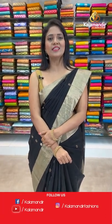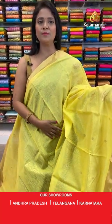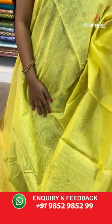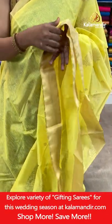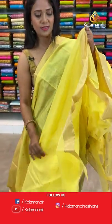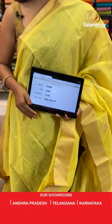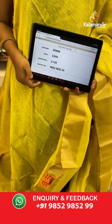Welcome back! Next saree — lemon yellow color, looking very bright with gold mix. All over body floral bitties. Gold zari khadi border. Pallu with floral bitties and the border running around it. Self plain blouse with border.